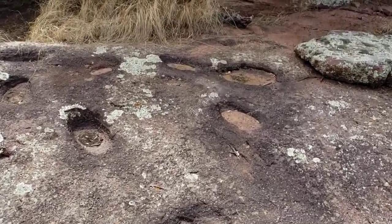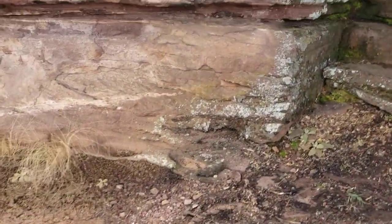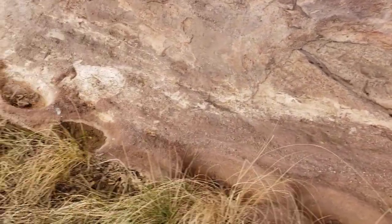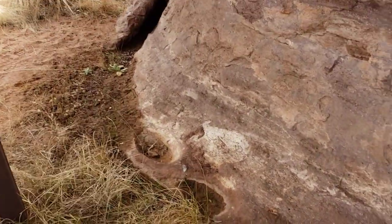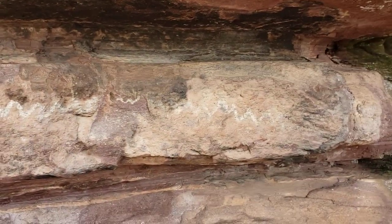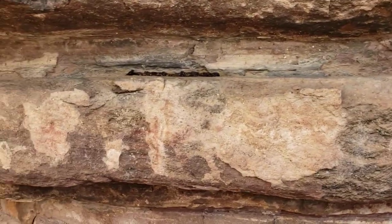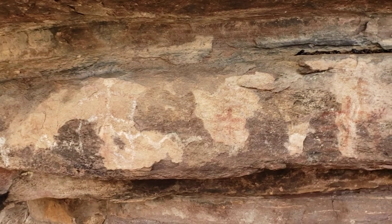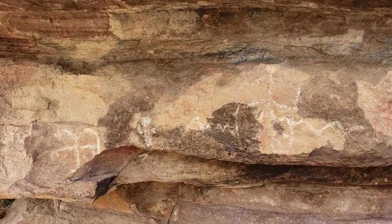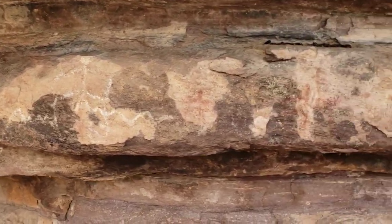Over here along the side, underneath here, there's some ones that are in pretty good shape because they're protected from the weather. You can see them all along here. And then right here in front of us, you can see some rock paintings — those aren't petroglyphs, they're actually paintings. They used to be in better shape years ago when I came in here, but there's been a bit of vandalism and the weather's taken its toll. You can see some figures there — they're actually showing up better on camera than they do in real life.